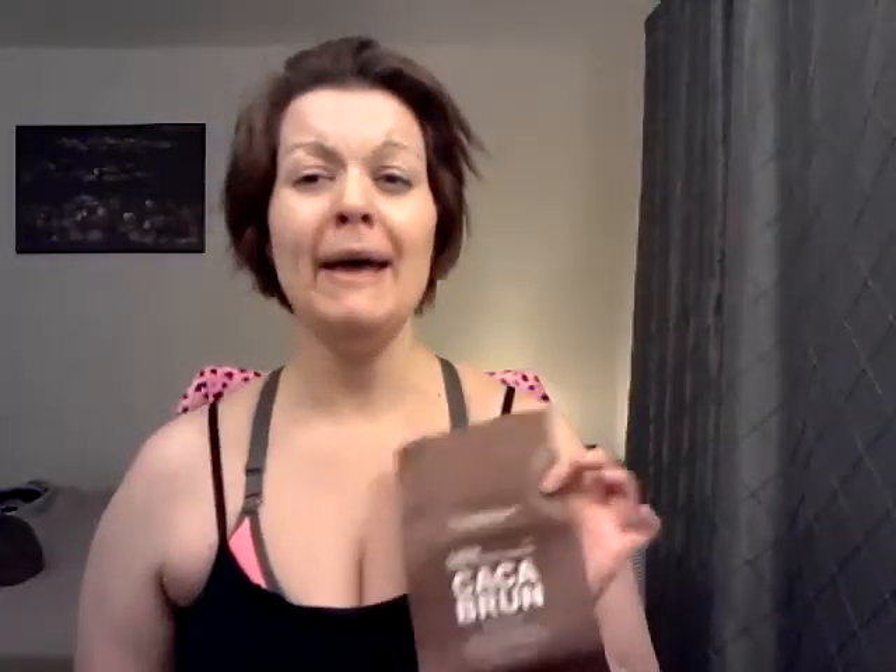Kaka Brun is a henna hair dye, and it's got cocoa butter and Persian henna. It's got shea butter in it. It has that dirty hippie smell, which my husband hates, but it doesn't last, and it certainly is no worse than your conventional drugstore hair dye — it's actually a hell of a lot better, in my opinion.